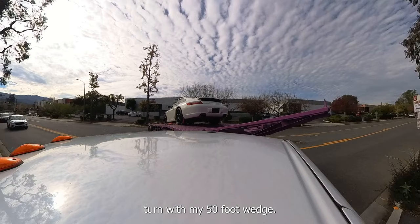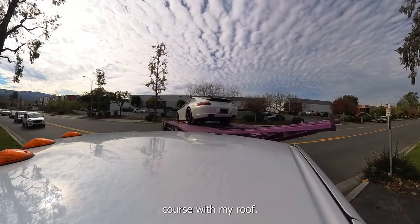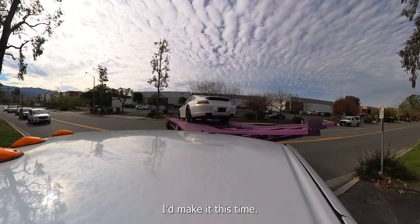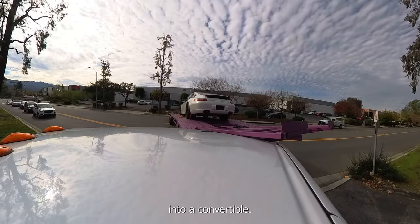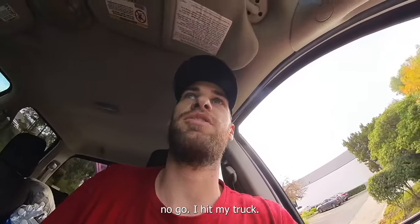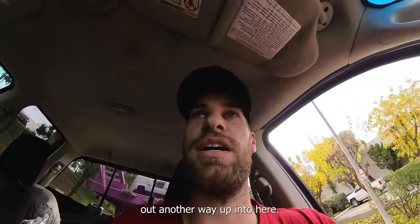Attempt number two of trying to make this tight turn with my 50-foot wedge. As you can see, my kickers are on a collision course with my roof. Not really sure what I was thinking but I thought I'd make it this time. So I guess I'm going to stop before I rip the roof off of my truck, turning this thing into a convertible. Okay, that entrance was a complete no-go. I hit my truck. I hope I didn't do any damage to it, but now I'm going to have to figure out another way up into here.